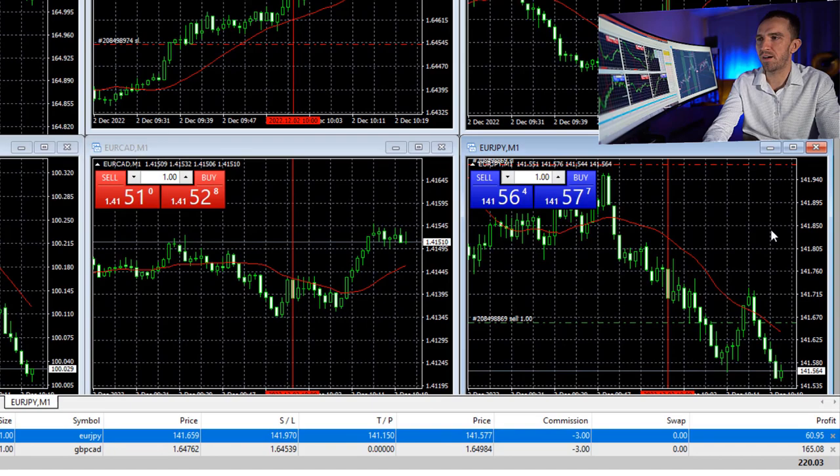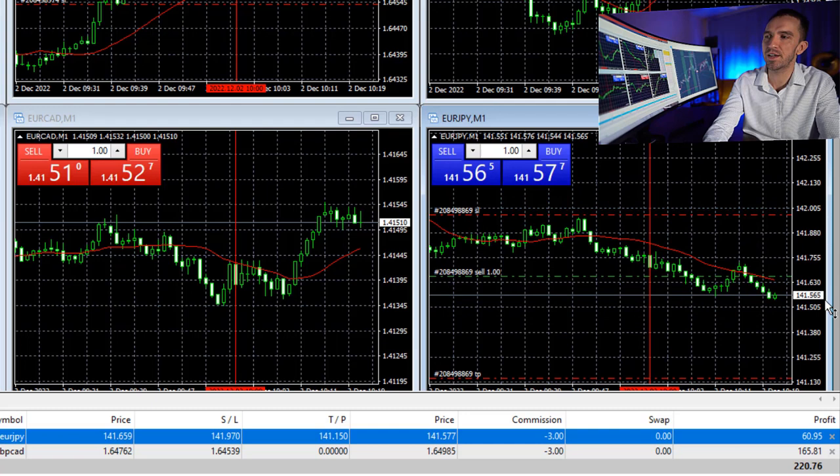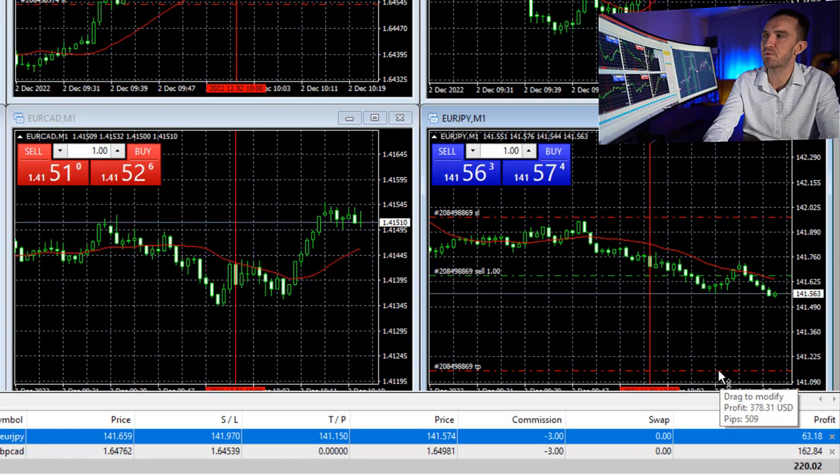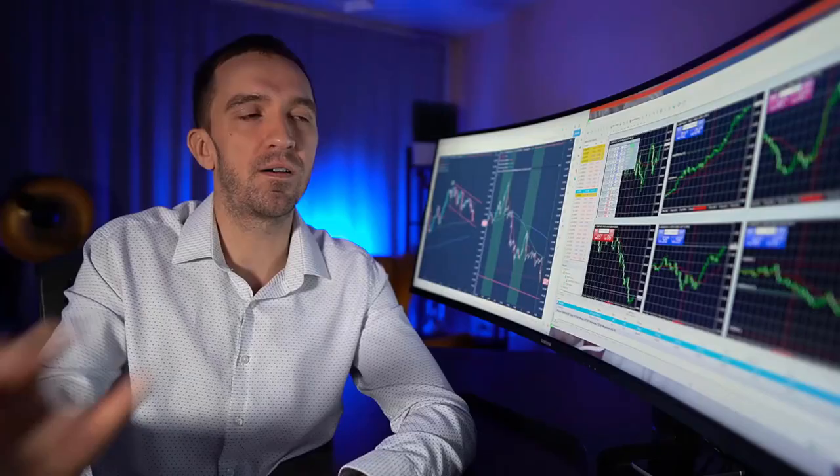My stop loss is just above the recent highs — if I put the mouse on it you will see it is about 2.3%. My take profit down here, if the price reaches it, would be $378 of profit. With the Pound Canadian, I have a stop loss below the recent lows before London opened, which represents a loss of $165. I pick one lot as trading size if I can keep my stop loss at a safe place with the trades I open.